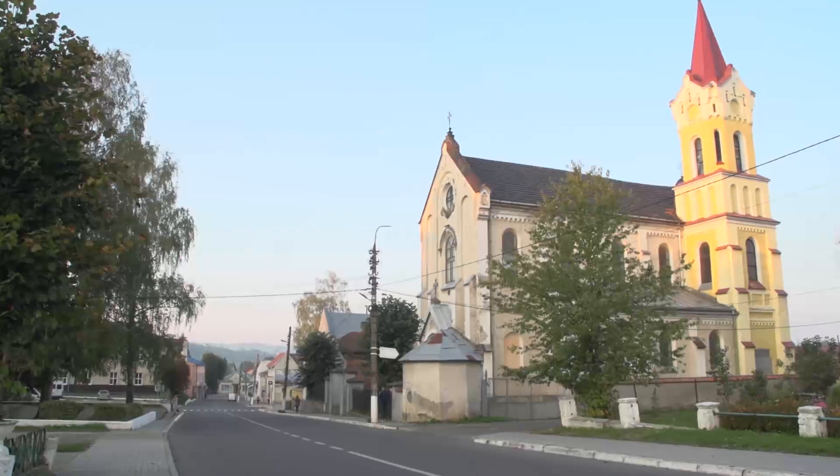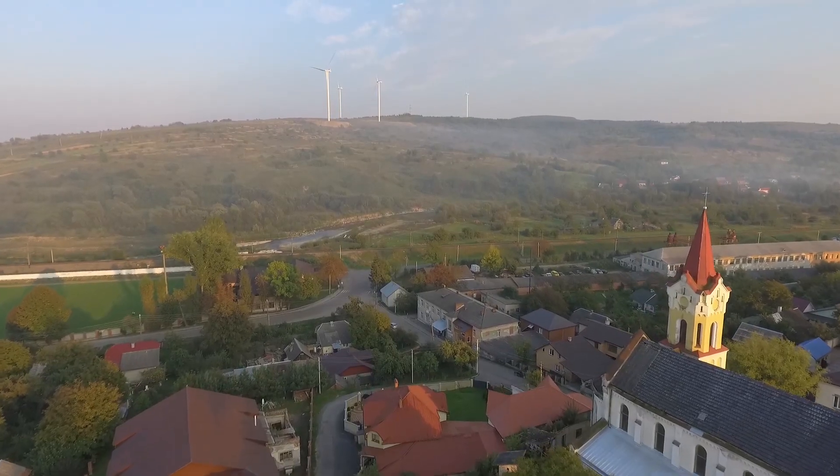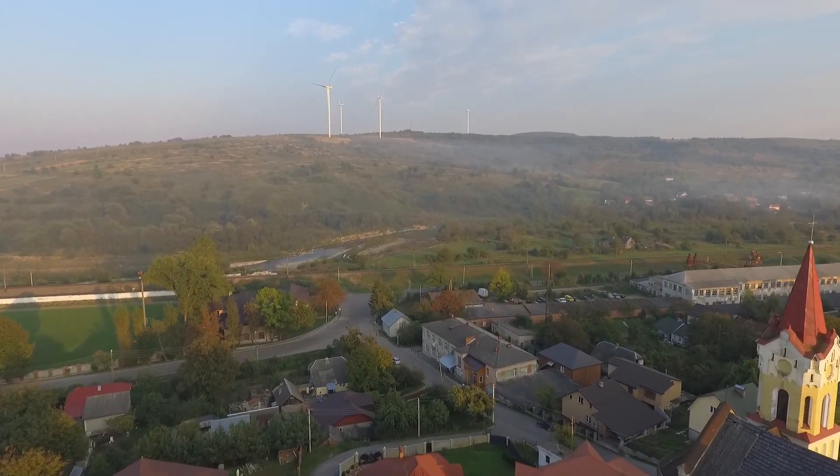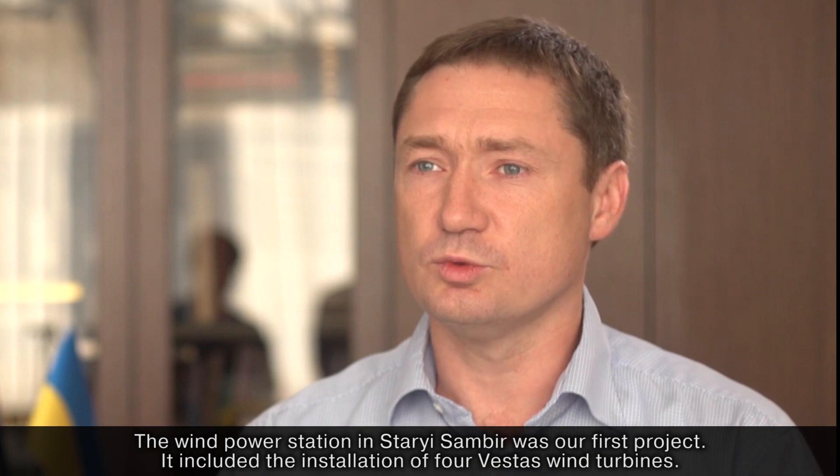Staryi Sambia is a small town at the foothills of the Carpathians. The first Eco-Optima wind power station was built here in 2015. The company was created in 2009, immediately after the law of Ukraine about green energy. The first project was the wind power station in Staryi Sambia.